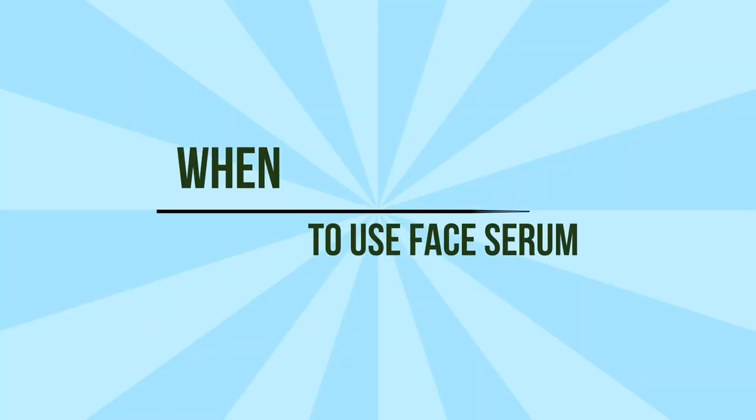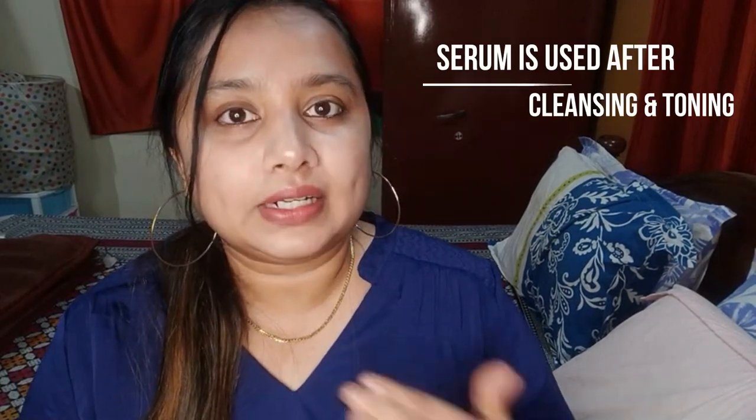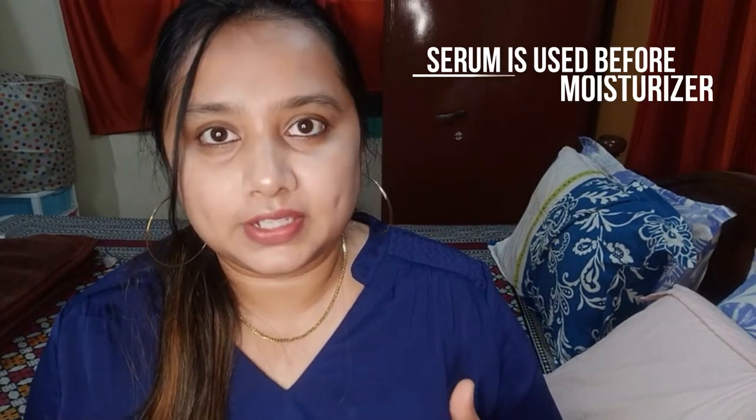If you are new to my channel, don't forget to subscribe and hit the bell icon for notifications. Now let's get into the video. Face serum is used after cleansing and toning and before moisturizer. The texture is fluid with a really thin consistency, so it doesn't feel heavy. It gets absorbed into the skin really quickly and contains active ingredients which give faster results. My skin is dry and I want it hydrated all the time — face serums do exactly that.